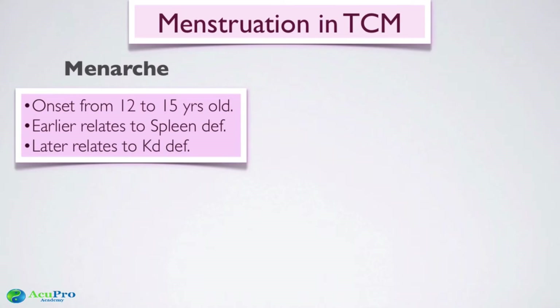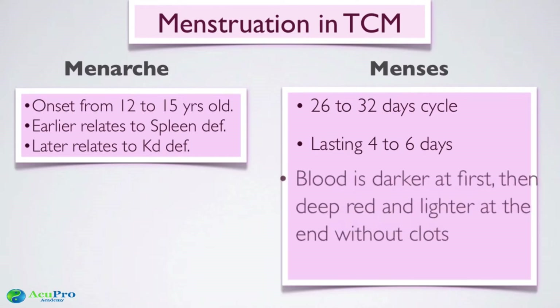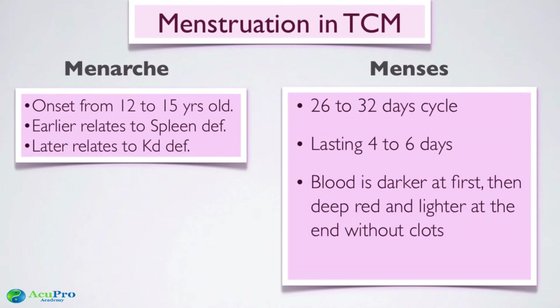If the period is later — at 16, 17, or 18 — that points more to kidney deficiency. A 26-to-32-day cycle is considered normal, lasting about four to six days. If it lasts only one day, that's too short; if it trickles for ten days, that's too long. A cycle of 23 or 40 days also needs rebalancing. The ideal period starts darker, transitions to deep red, and finishes lighter — no clots, no pain, no cramps, and no PMS.